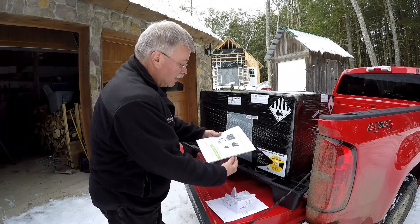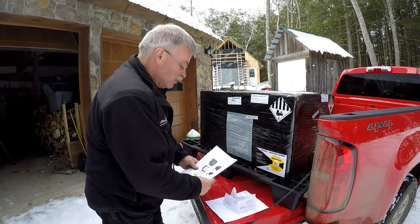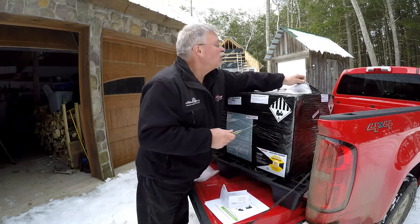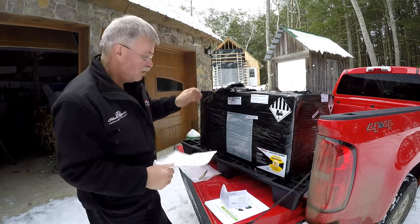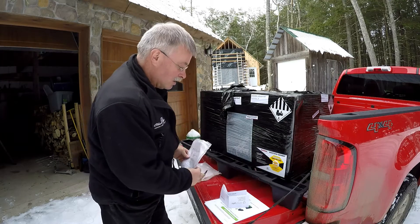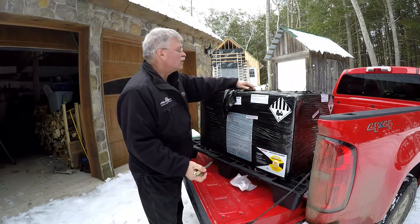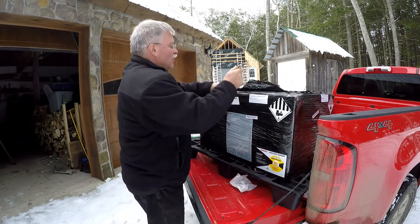That's the important piece right there. One more shipping paper — Global Trans — and they did good, they got it to me, so we're all happy. I can see the boxes inside, so we're going to cut this wrap right away.